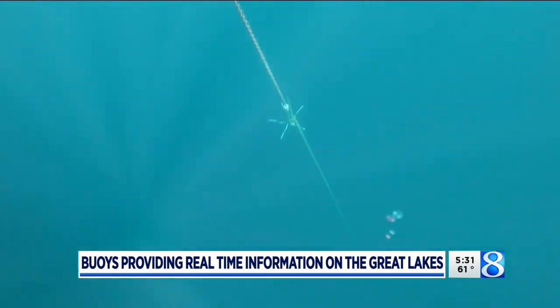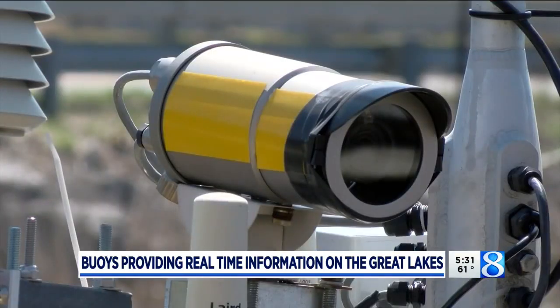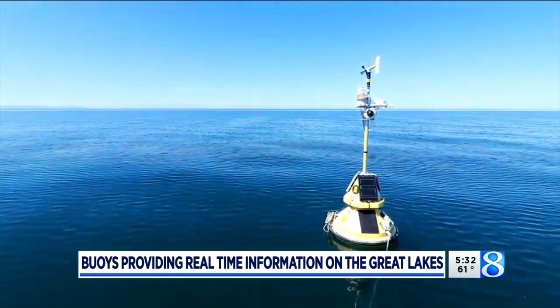Water temperature measurements are taken all the way down to the bottom. Some buoys even measure water quality parameters, and their cameras give us an idea of what's happening on the lake when we can't be there. We've actually seen shooting stars, storms and lightning storms roll across the lake, and groups of kayakers paddle up to the buoy and wave hello. It's been really neat to have that eye on the water.